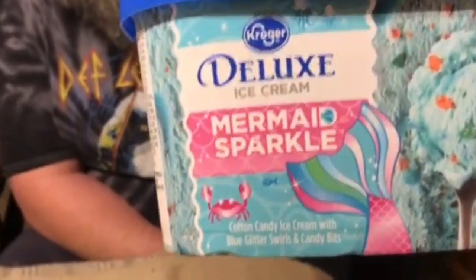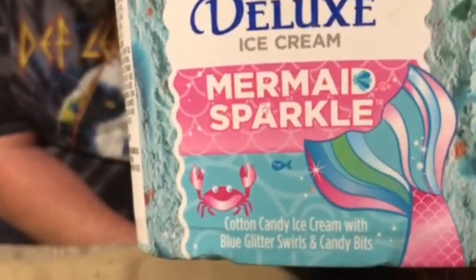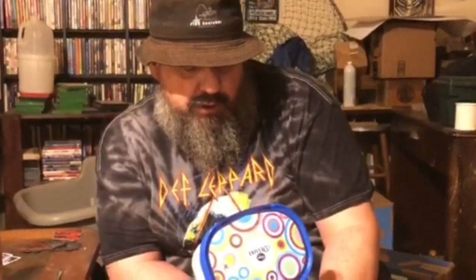They had a unicorn, but the reason I said no to the unicorn is because it was bubblegum flavored ice cream. This is cotton candy ice cream with blue glitter swirls and candy bits.